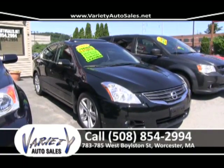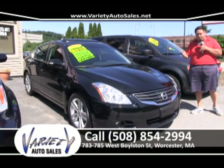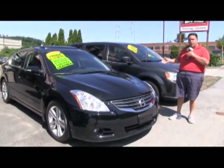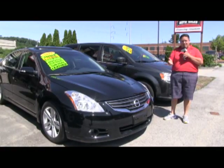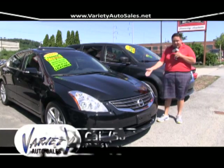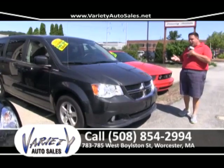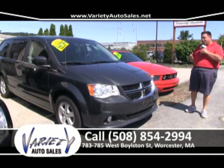Welcome back here to Variety Auto Sales, 783-785 West Browson Street, right next door to Dunkin' Donuts, right across the street from McDonald's. Give us a call at 508-854-2994 or see our inventory at www.varietyautosales.net.